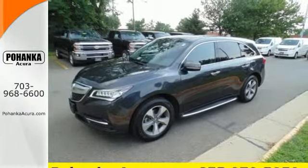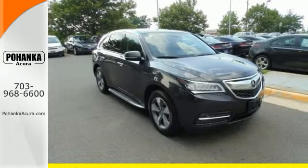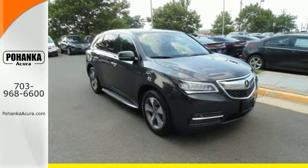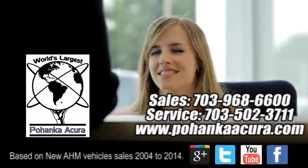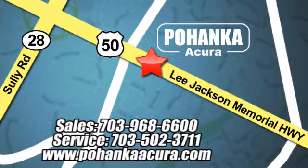If you're looking for a vehicle with an impressive cabin, this MDX is for you. Pohanka Acura is a great place to buy a car. We're conveniently located at 13911 Lee Jackson Memorial Highway, Route 50, in Chantilly.